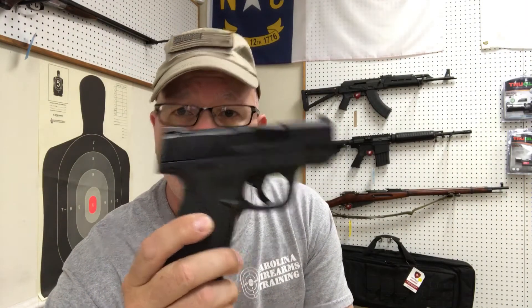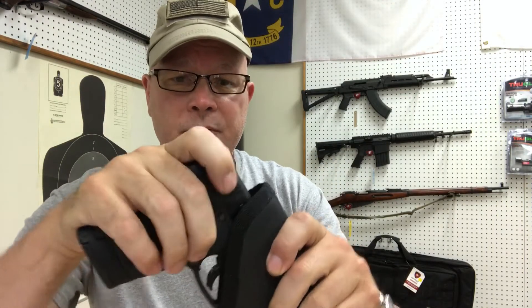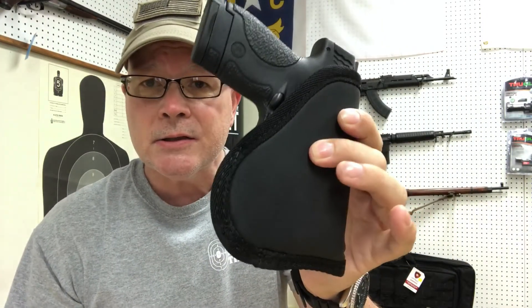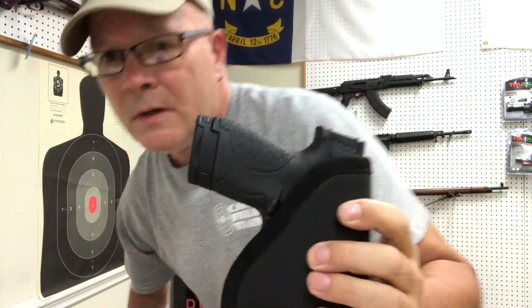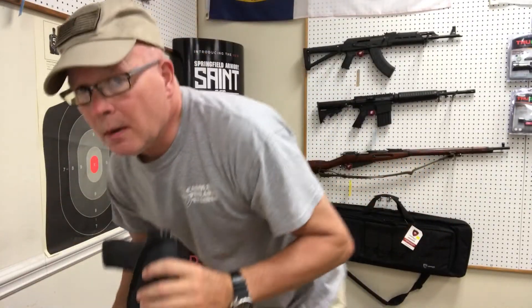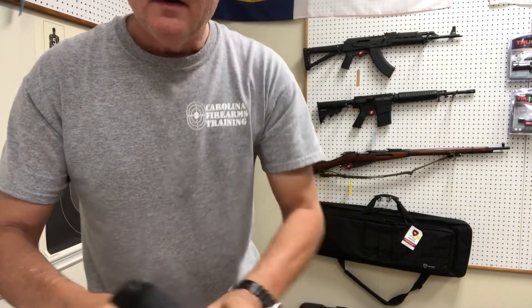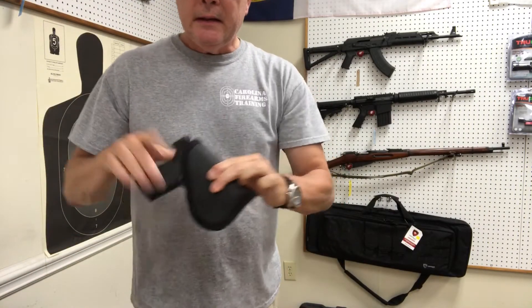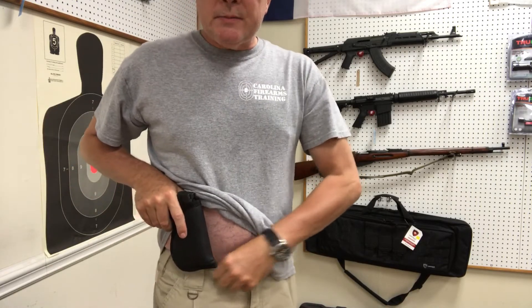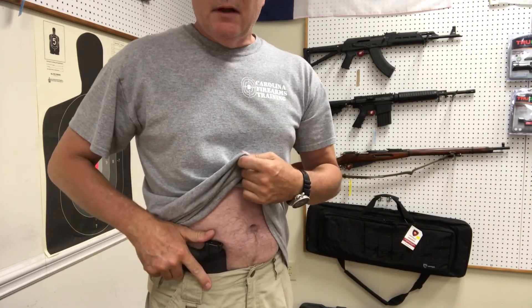So what I have here is an M&P Shield, and just to show you how it fits in the holster — I'll probably have to stand up in a moment to demonstrate — but it easily fits nice and snug in the holster. Let me back up a little bit and tilt my iPhone down. So we have the gun in the holster. I simply raise my shirt up, and if I want to wear it appendix style, then I have it appendix style.